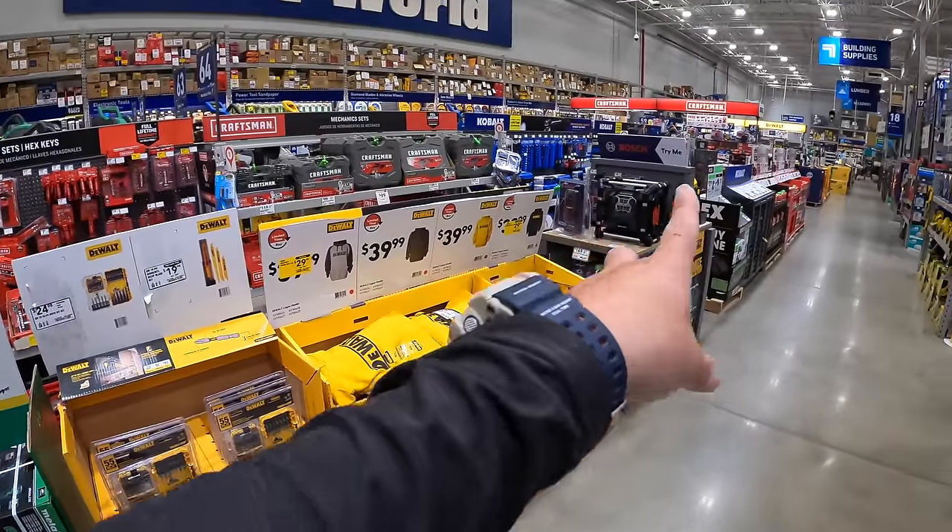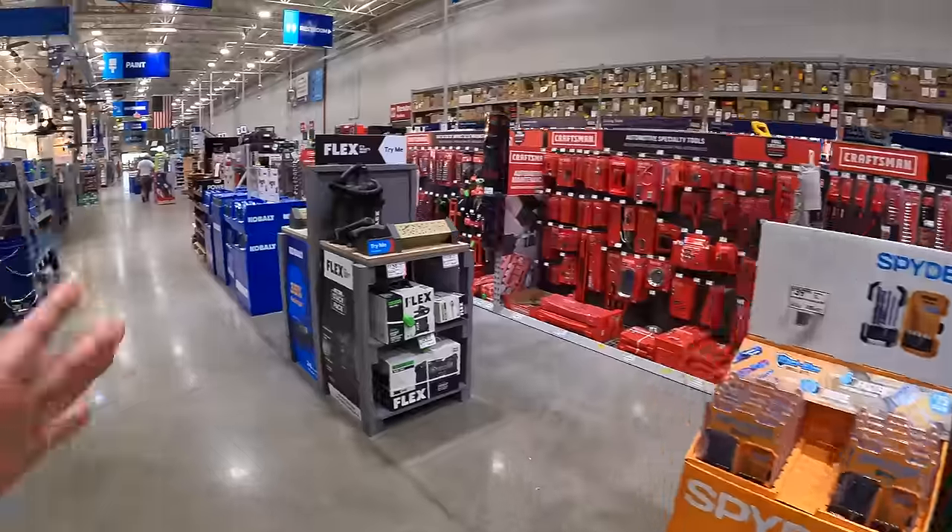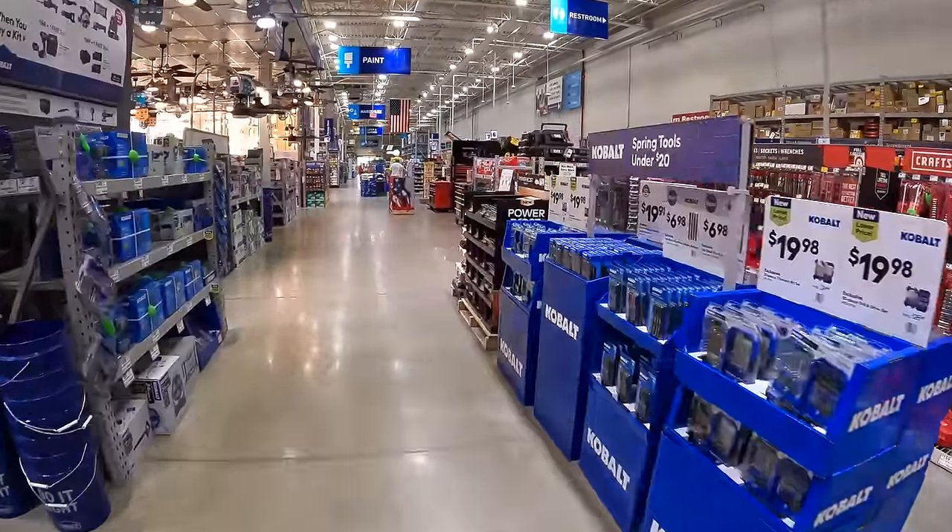All right, so we are at Lowe's. As you can see, we have a long way to go along with a lot of end cap sales, but let's start down here and let's move our way forward.